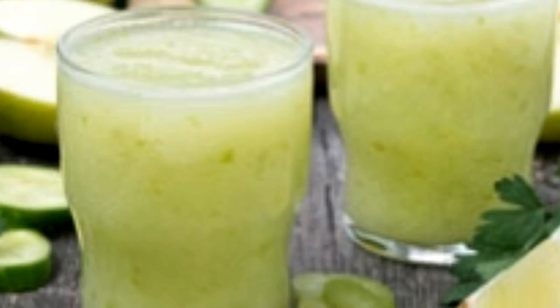Now add wheat grass, celery, and some fresh ginger to the base. Mix well. Finally, add a dash of honey to the drink and serve.